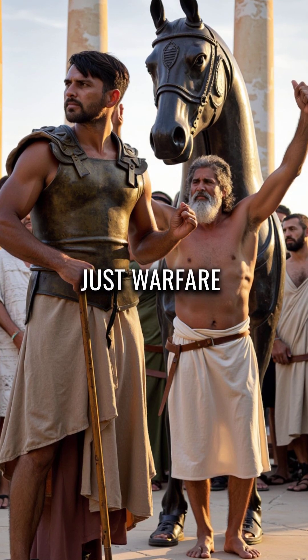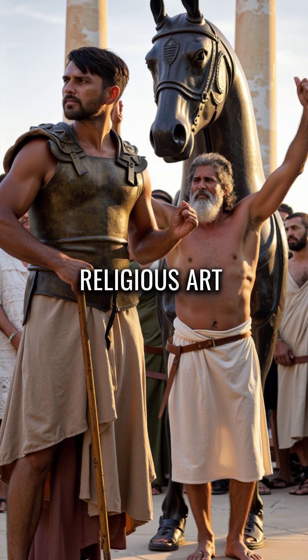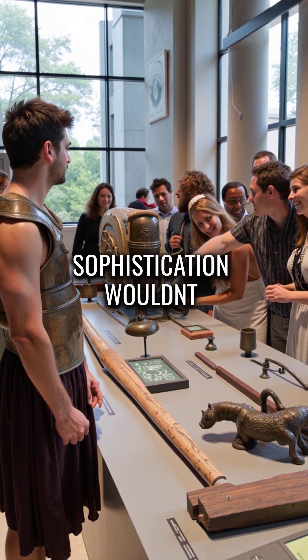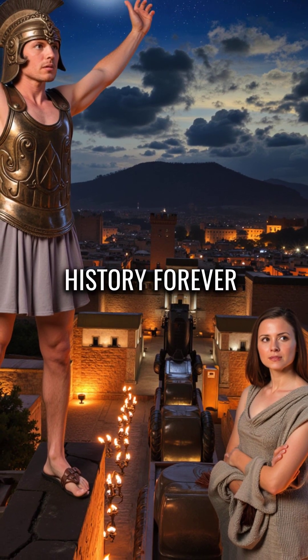This wasn't just warfare — it was engineering genius disguised as religious art. The technical sophistication wouldn't be matched again for centuries. One night changed military history forever.